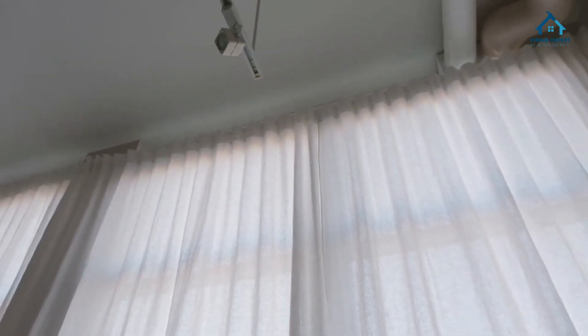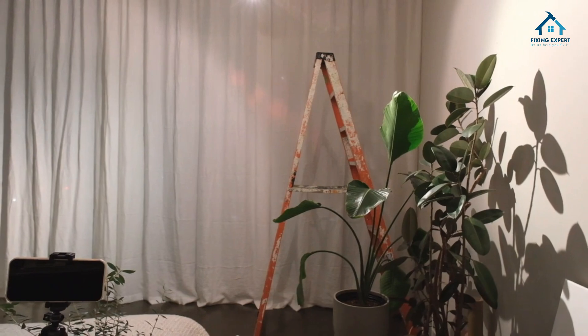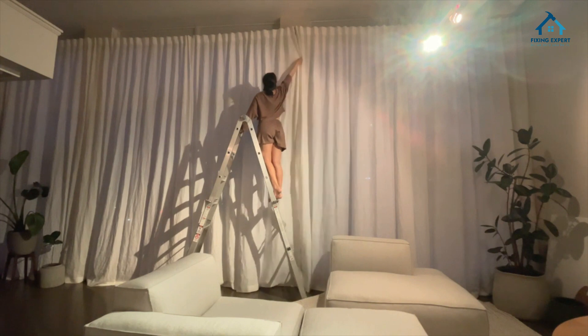Natural elegance: linen curtains are renowned for their timeless beauty and natural elegance. The texture and drape of linen fabric instantly add a touch of sophistication to any room.